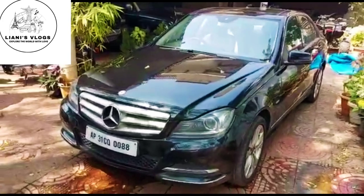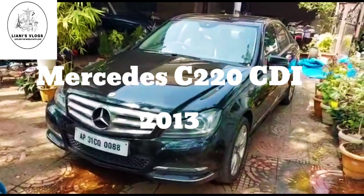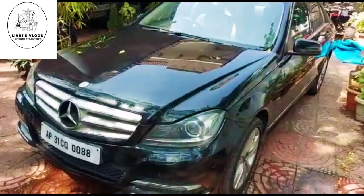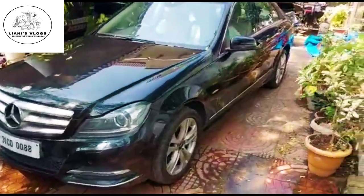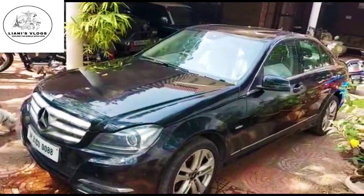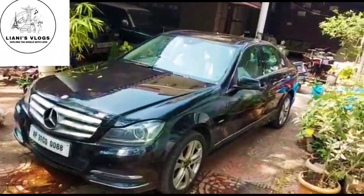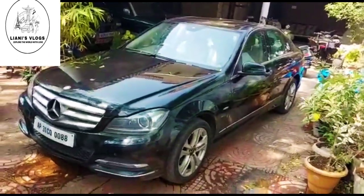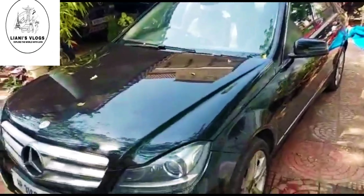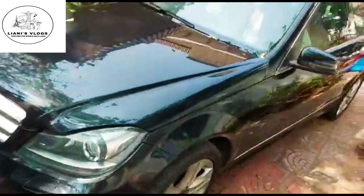These are the cars for sale. It is a 2013 model C220 CDI, black in color, second owner, only 55,000 kilometers driven. Asking price is 13 lakhs. For the price of a Hyundai Creta base variant you are getting a Mercedes C220 with automatic transmission and sunroof. This is the side profile of the car.